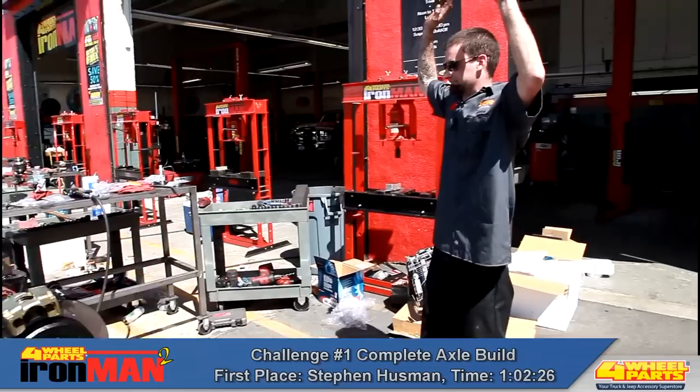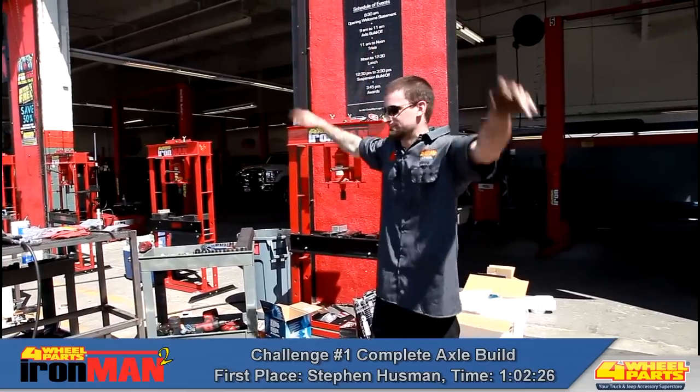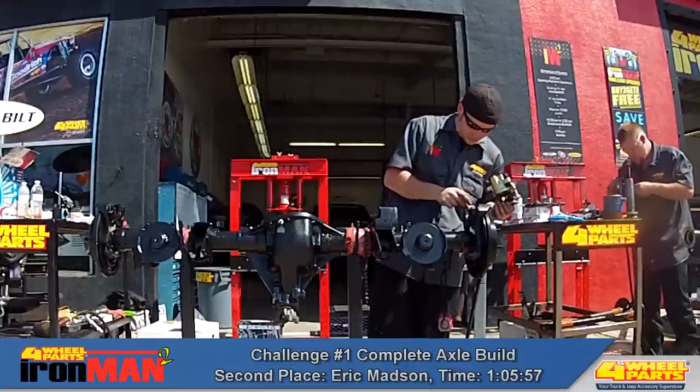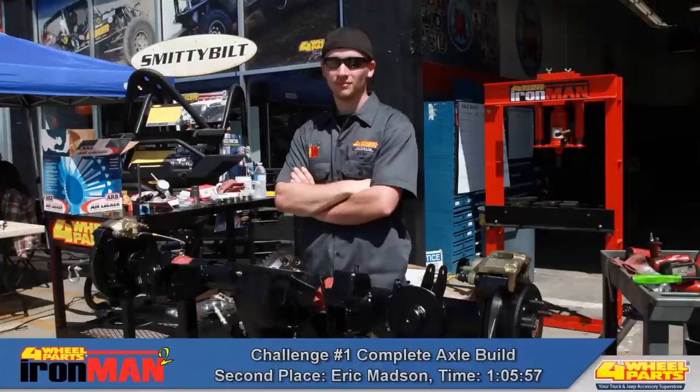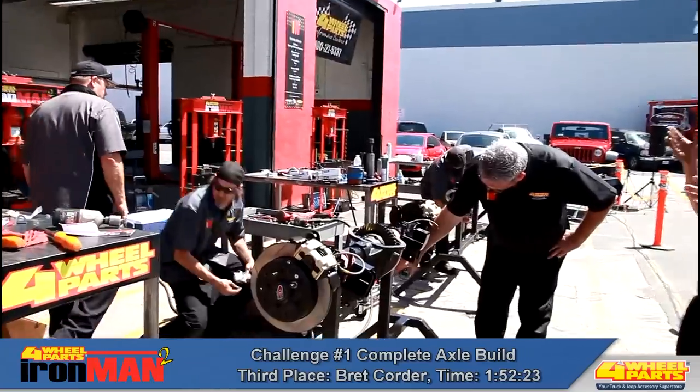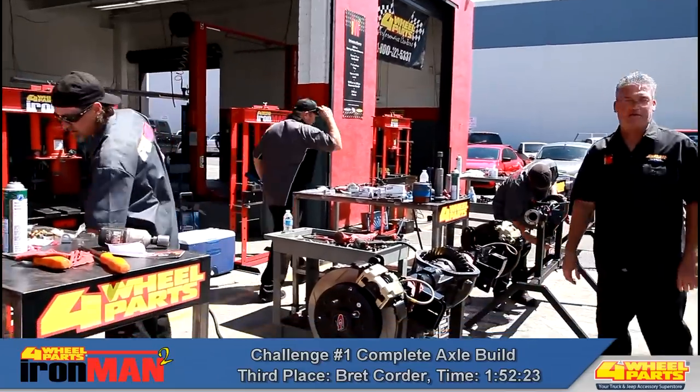Steve Hoosman finished the axle build first with a time of one hour, two minutes, and 26 seconds, yielding him 30 points. Eric Madsen finished in a close second with a time of one hour, five minutes, and 57 seconds for 27 points. And Brett Corder finished in third with a time of one hour, 52 minutes, and 23 seconds for 24 points.